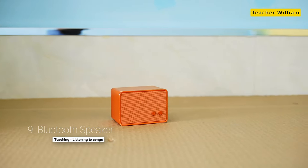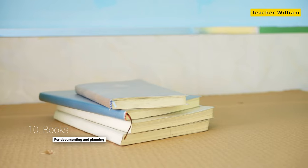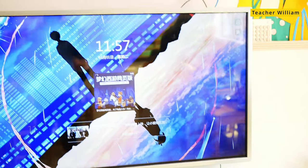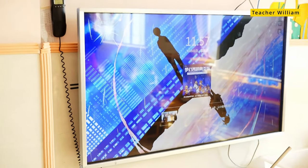The Bluetooth speaker is used for playing music when sometimes I want to teach them something without having them watch a video. The next is books, for planning and also for taking down ideas. Next is the classroom TV, which is essential for watching videos or listening to songs.